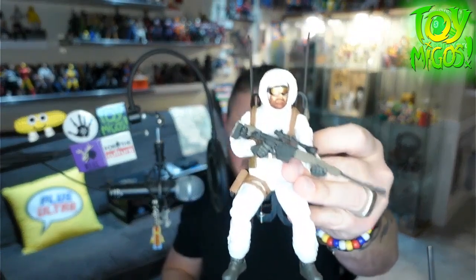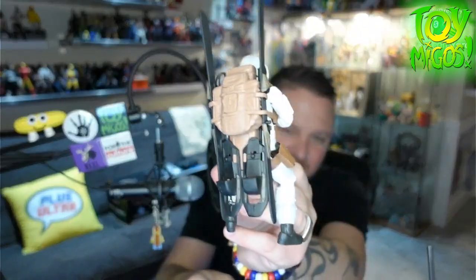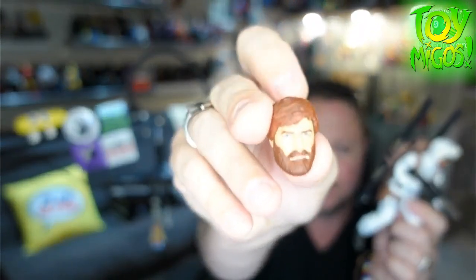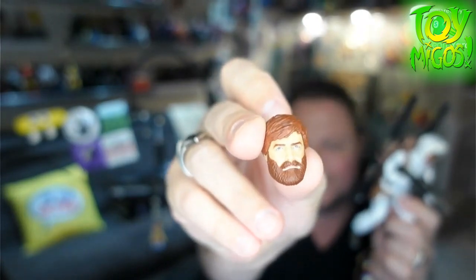Hasbro Pulse also sent me a Snow Job. This figure is great — I love that he can store all of his gear on him. He's got the skis, the snow boot things, his big rifle, and a small pistol. He also comes with an unmasked head that looks like Zach Galifianakis, plus a hood-down head, and the goggles are removable. This figure is fantastic.